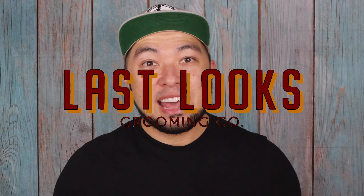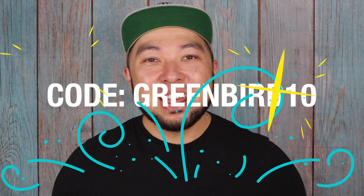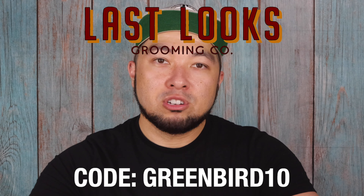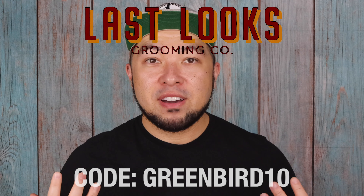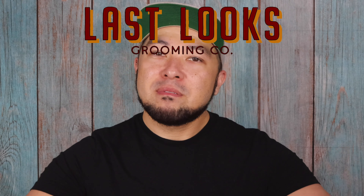Before we resume with the video, I just wanted to let you guys know that Last Looks Grooming Company was so gracious and generous enough to offer me a code. And that code is GREENBIRD10. We all love saving money, and during this time, we all need to save money. It doesn't hurt using that 10% discount. When you go to the website, just use GREENBIRD10 and you are able to save 10% off your entire purchase. I earn a little commission, and that commission definitely funds me making these videos, being able to afford products such as this to share with you all. Thank you so much to Last Looks Grooming Co.